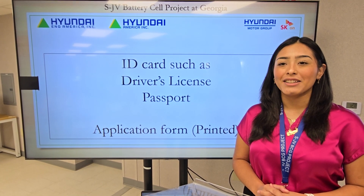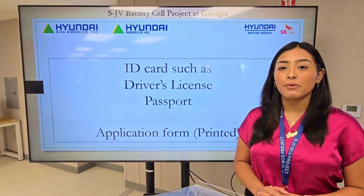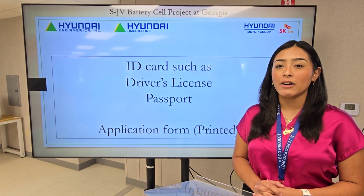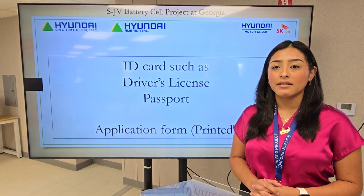The ID Control Office will not issue a vehicle pass upon your request. You must follow the rules and regulations of Hyundai Engineering America to obtain a vehicle pass. You must talk with your company manager about a vehicle pass.